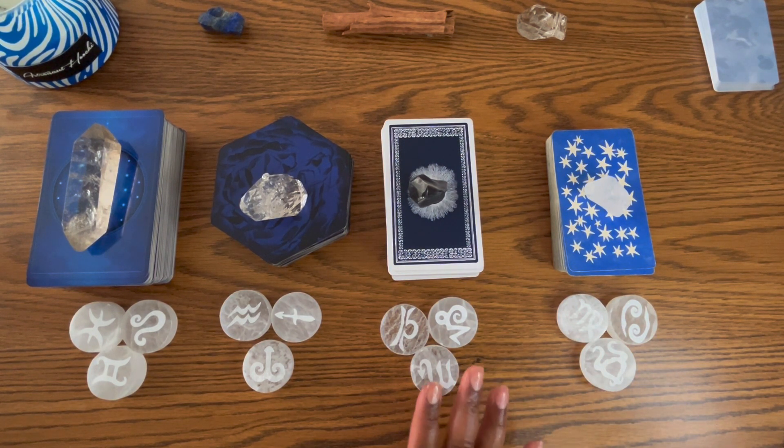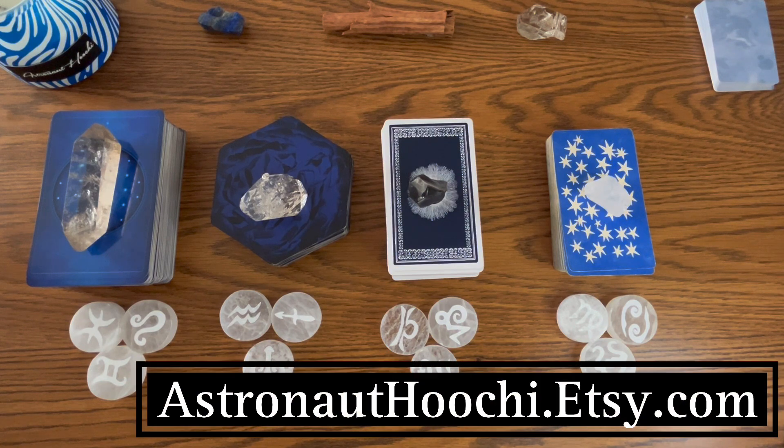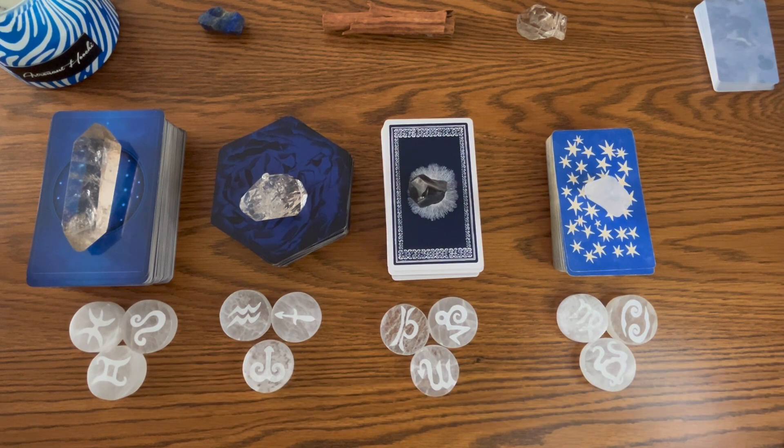I will give you a moment because this is a lot to make your selection, and if you need more time than what's provided, feel free to pause the video. For more information on products and services you can visit astronauthoochie.etsy.com.